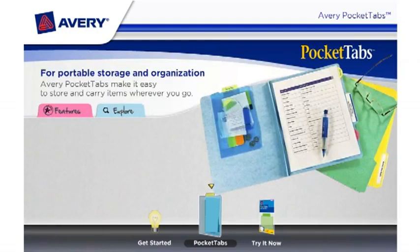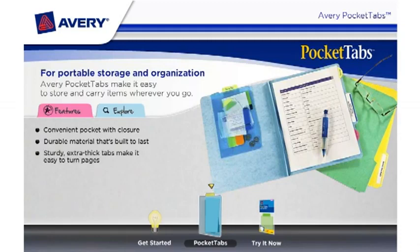For portable storage and organization, Avery Pocket Tabs make it easy to store and carry items wherever you go. Pocket Tabs feature a convenient pocket with closure, made with durable material that's built to last. The sturdy, extra-thick tabs make it easy to turn pages right directly on the tab.